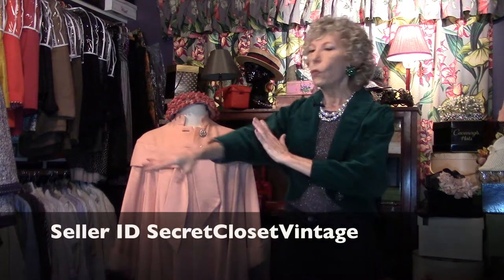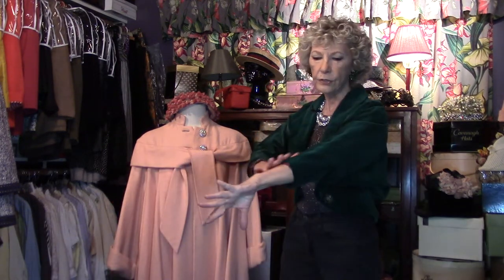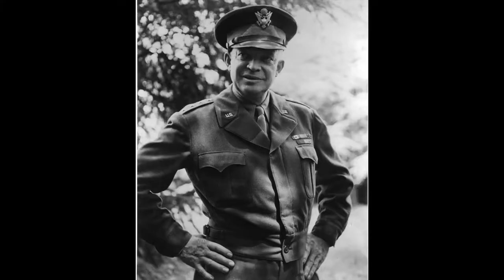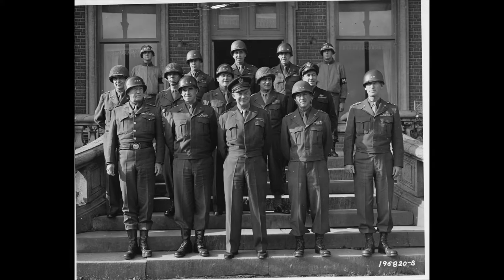What a yummy shade of velvet — you just want to bite it, eat it, it's so beautiful. This is from the 50s. It is longer than a bolero jacket, and I know it was inspired by the Eisenhower jacket, named after President Eisenhower who was General Eisenhower during World War Two.